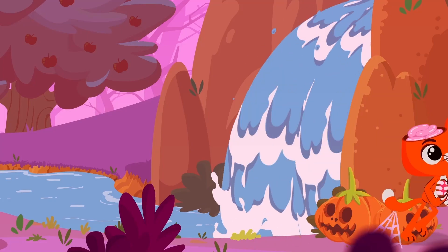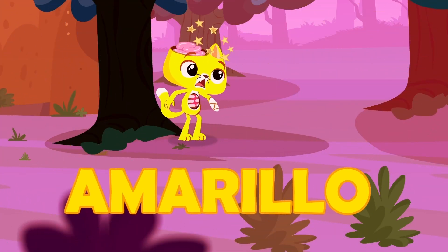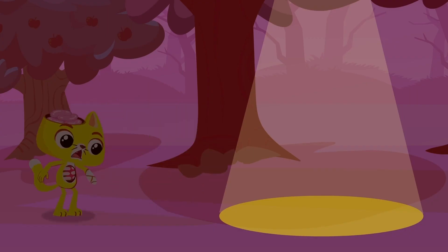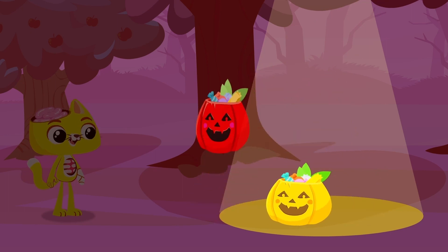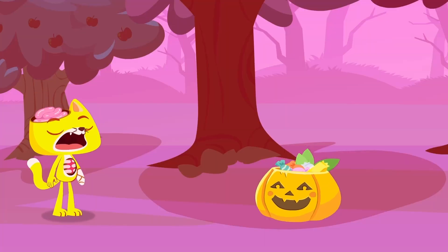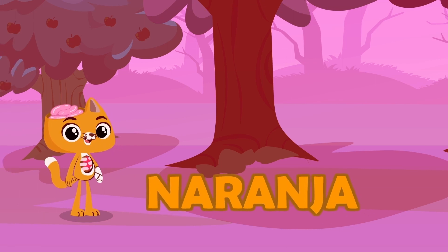Whoa! Another pumpkin! Yellow! Catty, now you're yellow! Wow, more pumpkins! Red and yellow — they become orange! Like carrots! Orange! Your color is back!